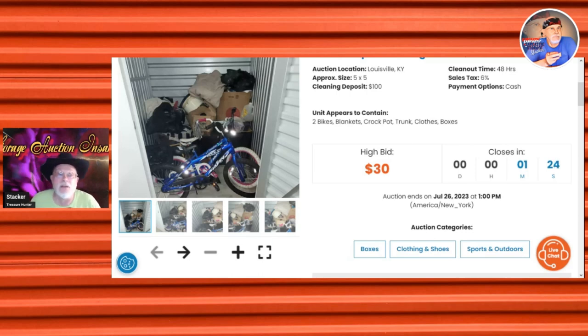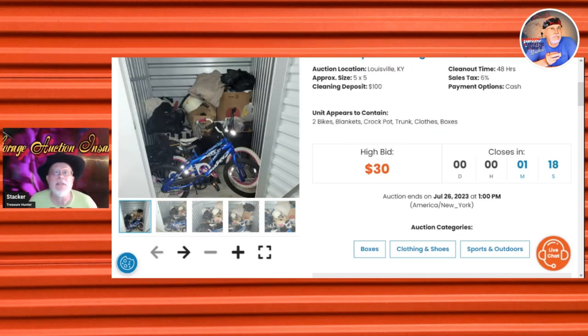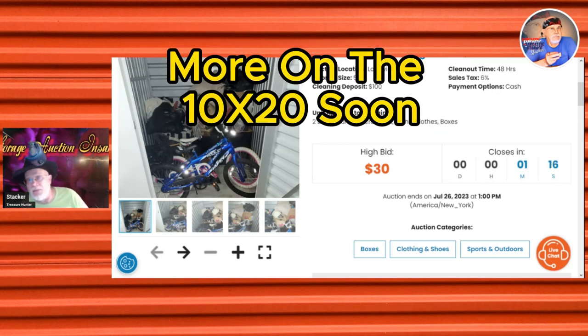I wanted to show a good locker for a newbie to get into. As things would have it, I've been filming in that 10x20 I bought yesterday. I seem to be leading — I put $30 on it because I could see $40 sitting in the front.